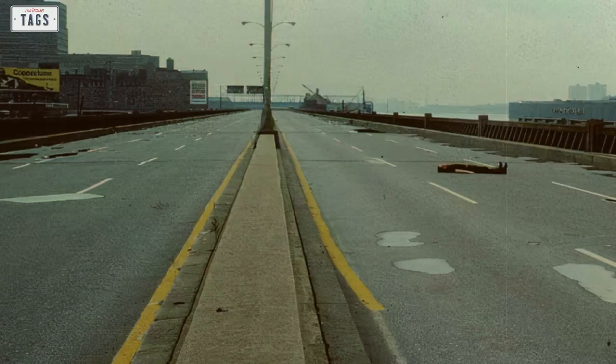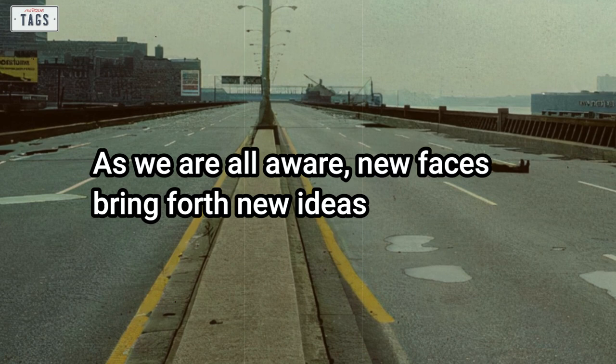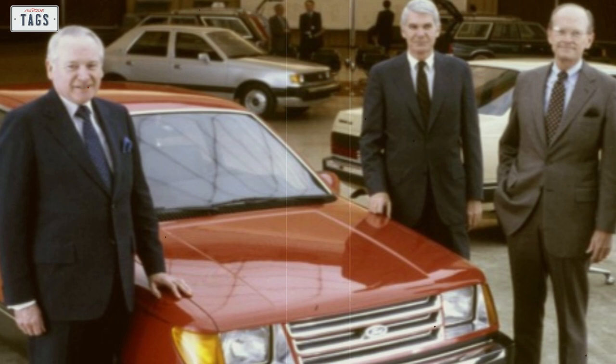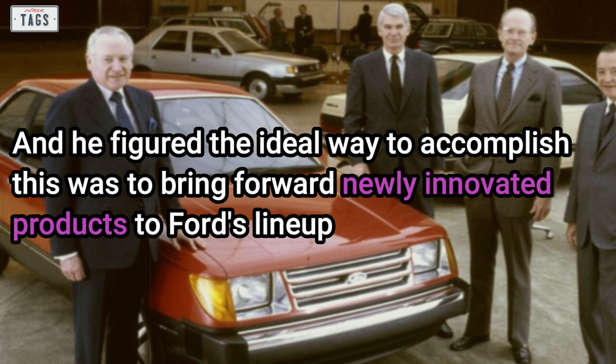As we are all aware, new faces bring forth new ideas, and that was exactly the case with Caldwell. His goal was to turn the company around and get it out of the financial rut it was currently in. He figured the ideal way to accomplish this was to bring newly innovated products to Ford's lineup.